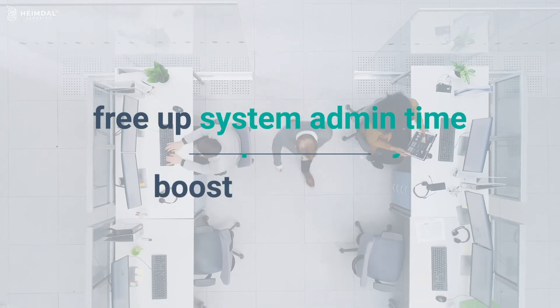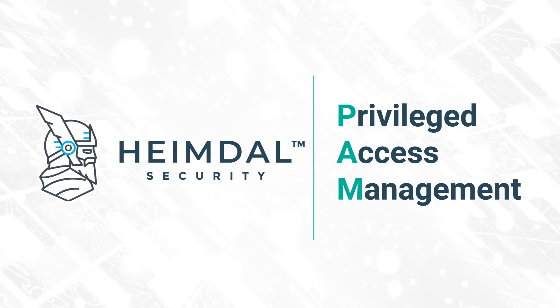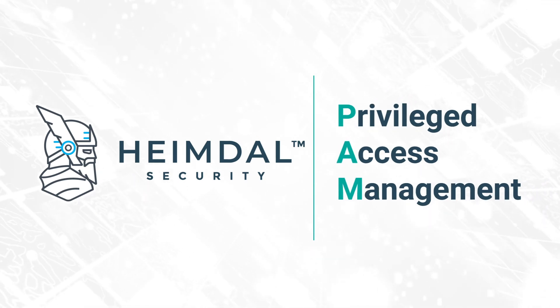Ready to free up system admin time and boost the productivity of your organization? Get in touch today and see what a complete Privileged Access Management solution can do for you.